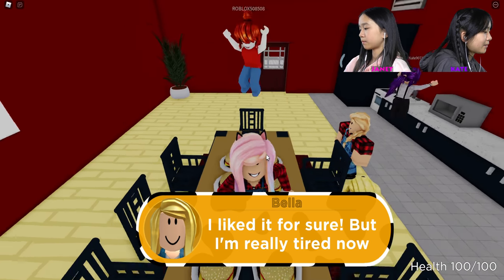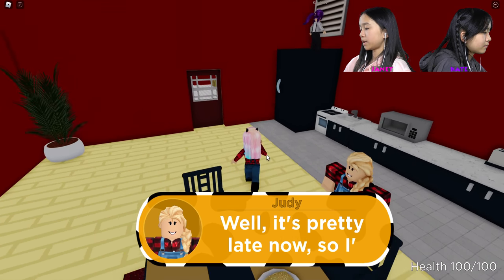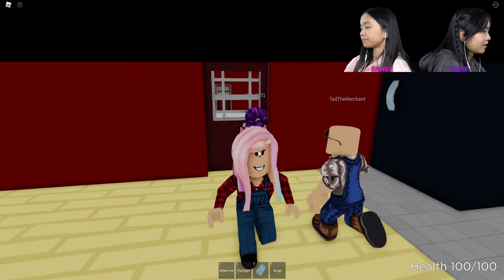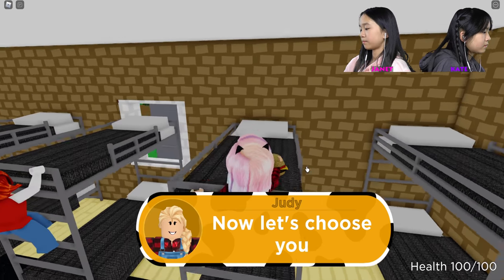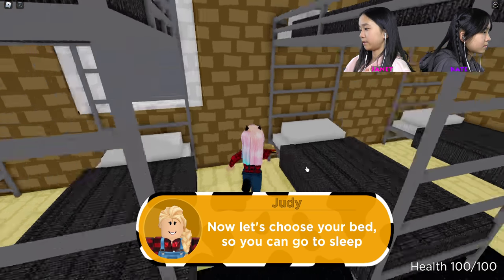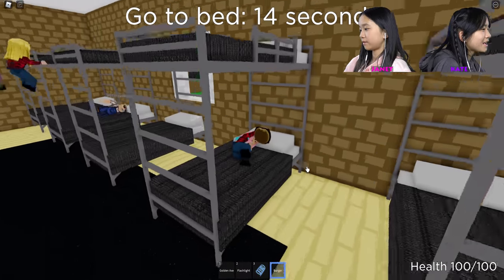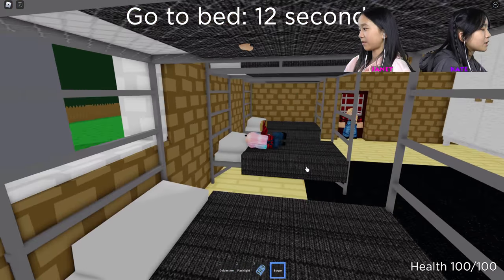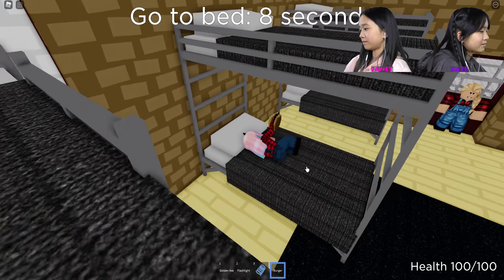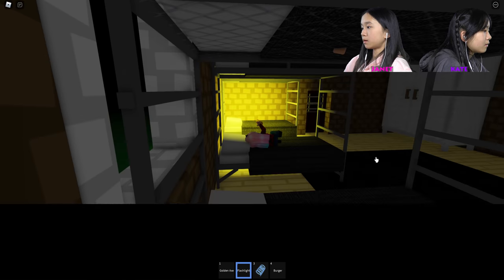I liked it for sure, but I'm really tired now. It's pretty late, so I'll show you guys the place where you sleep — the attic area. Let's choose your bed so you can go to sleep. I'm going to choose the middle bed — this one right beside me. Switch! No, I want the best view.